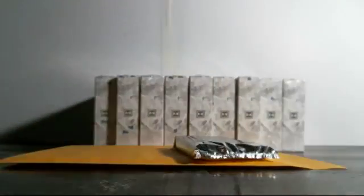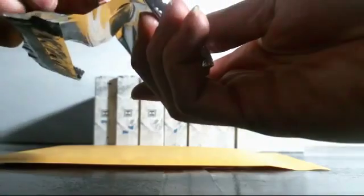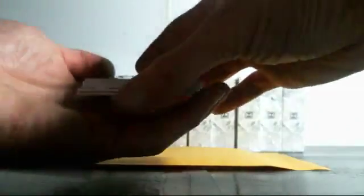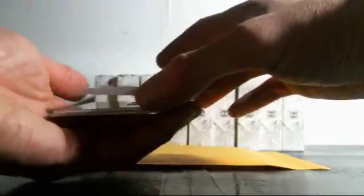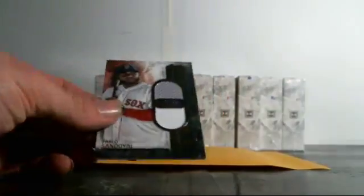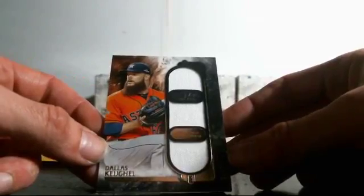Box three, sticking together, feels a little heavy — but God only knows what that means. Box three empty. Something's in there — four cards with a thicky! Number one: dual relic for the Red Sox, Pablo Sandoval number 44 of 50, two-color Pablo Sandoval. This one's also got a triple relic — for the Astros, Dallas Keuchel triple relic, number three of 25.